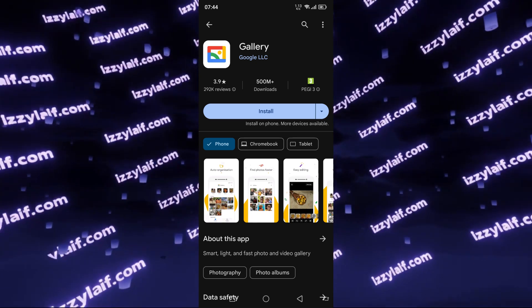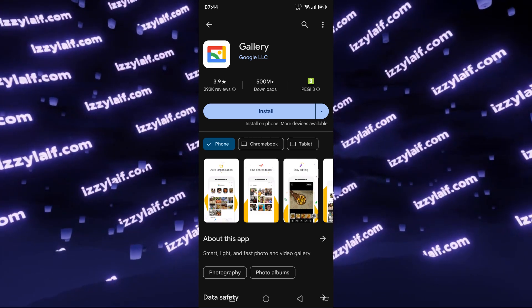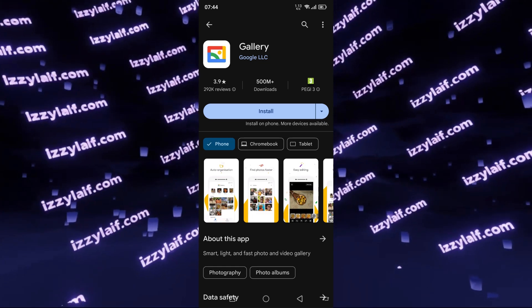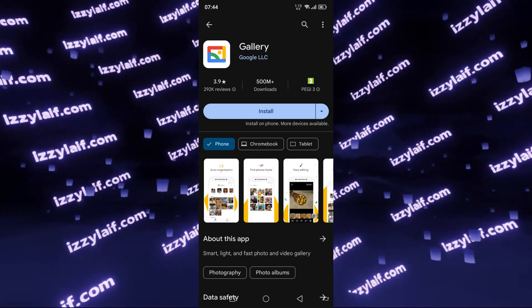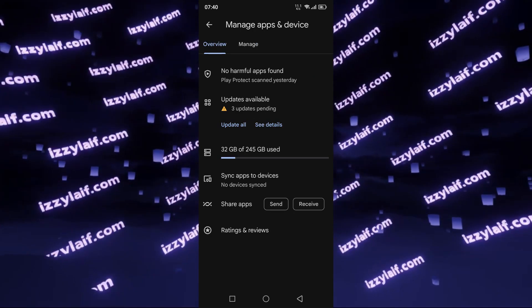Eventually I settled on Gallery from Google. It may not have all the best features, however it does the job. It is completely offline, you don't need a Google account or Google cloud services for it to work, and moreover it's free and without ads. And it even still gets updates.